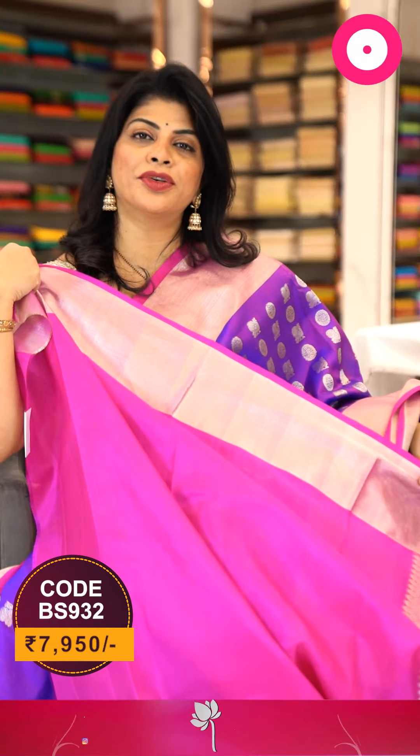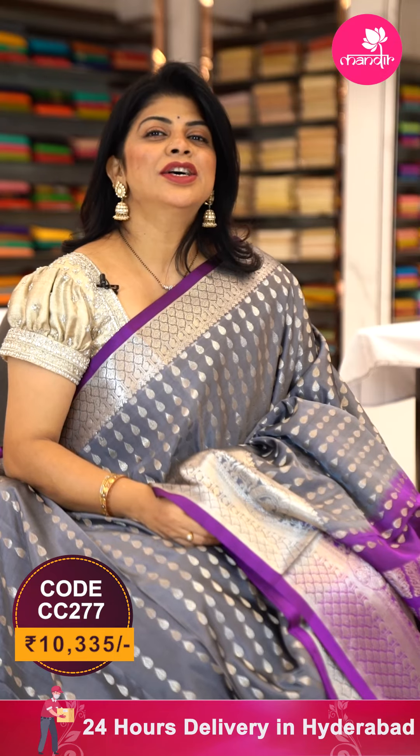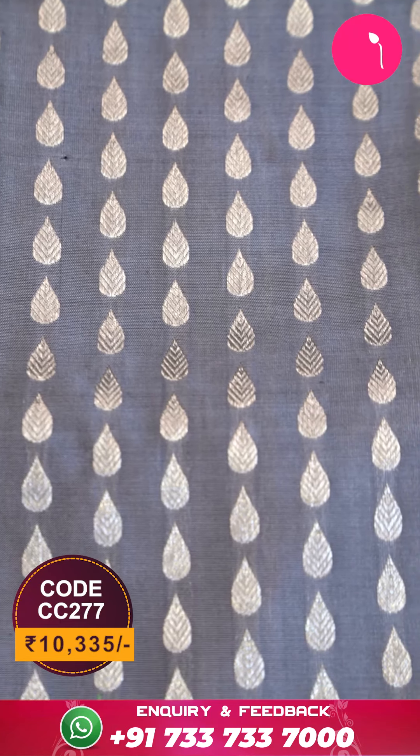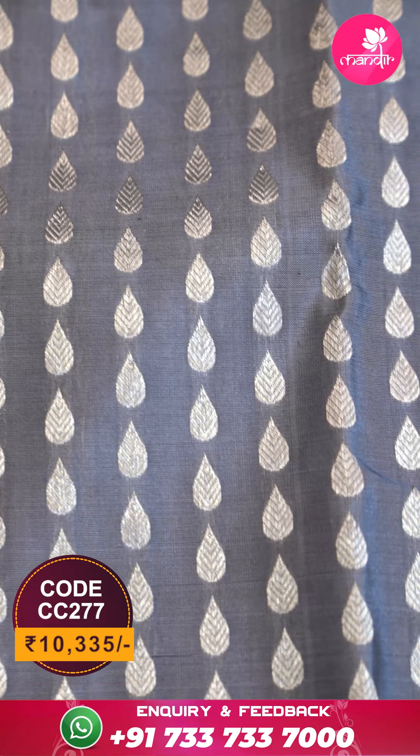Look into this gorgeous saree, and you can team up such sarees with these lovely blouses from our brand — Upamani and Brand Mandir. For any query regarding designing, just ping us on 733 733 7000. Now look into the details of this saree — beautiful gray and magenta pink combination.